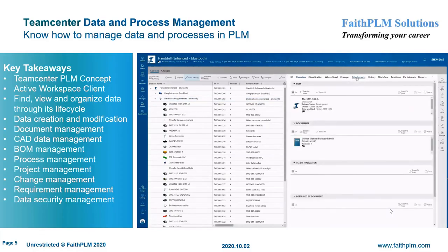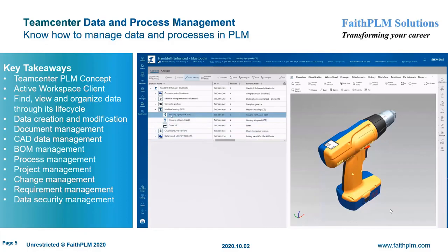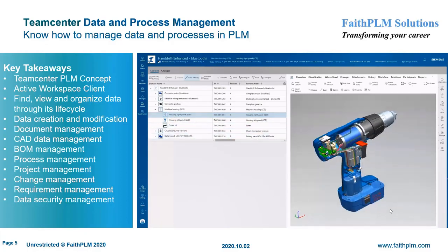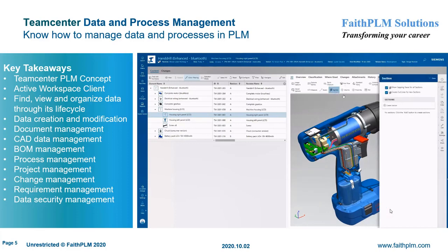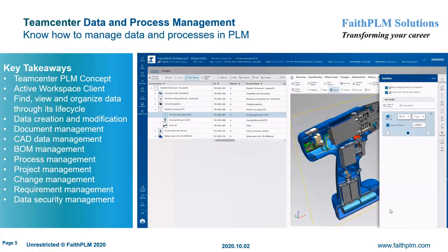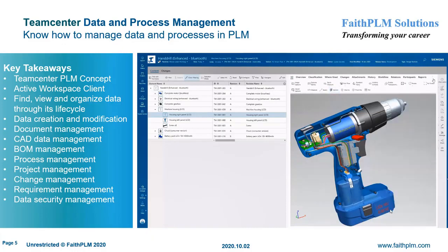Your journey starts with Teamcenter data and process management, where you will understand the usage of PLM system for day-to-day activities. Here you will get expertise on PLM concepts of data and process management, functionalities offered by Teamcenter Rich and Active Workspace Client, creating various data objects and their significance, managing data and processes using Active Workspace Client, managing data when Teamcenter client is integrated or embedded in a CAD environment such as NX and Microsoft Office, and using various functionalities in support of data security, document control, and CAD data management.